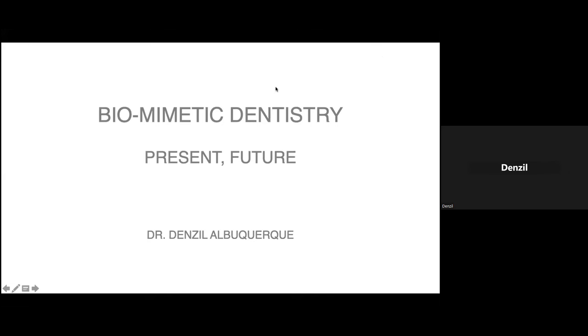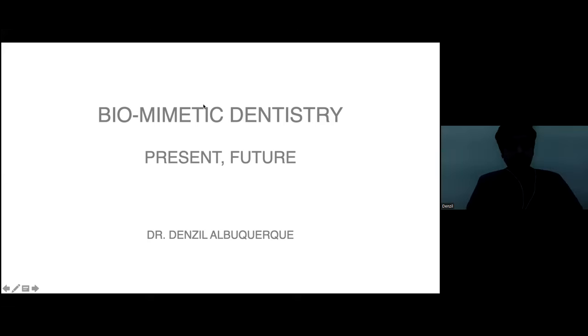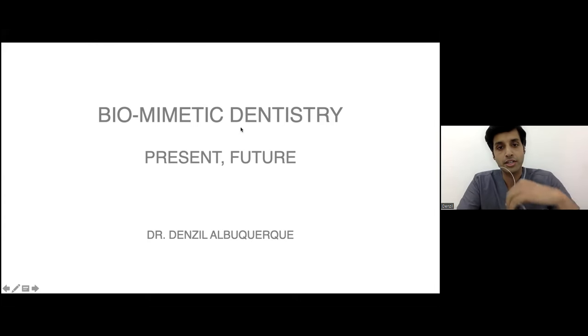Thank you for that introduction, Dr. Shanuf, and thank you for the invite to Safe Dental Updates. You are doing a wonderful job of getting such a platform for clinicians to share their knowledge all across the country. Many kudos to you and the entire team for finishing 50 such presentations and webinars.